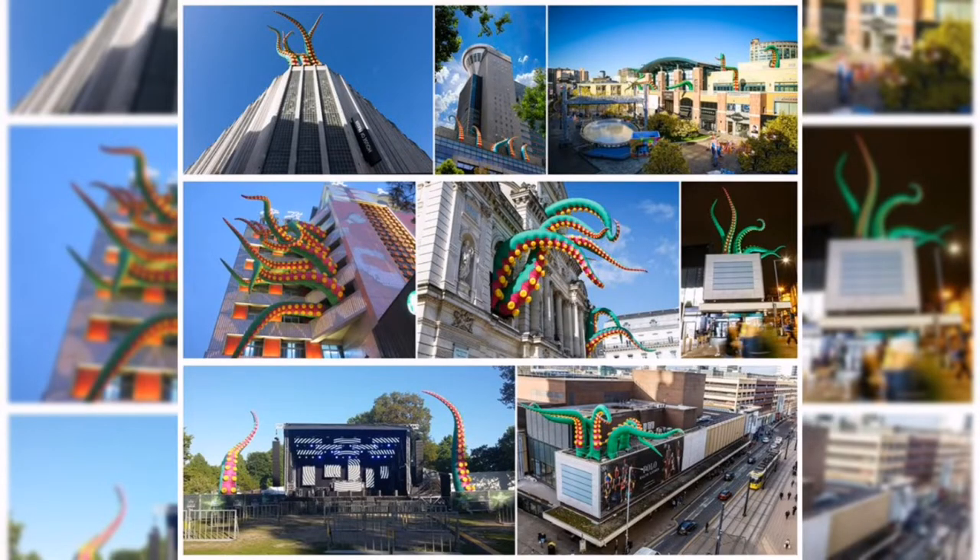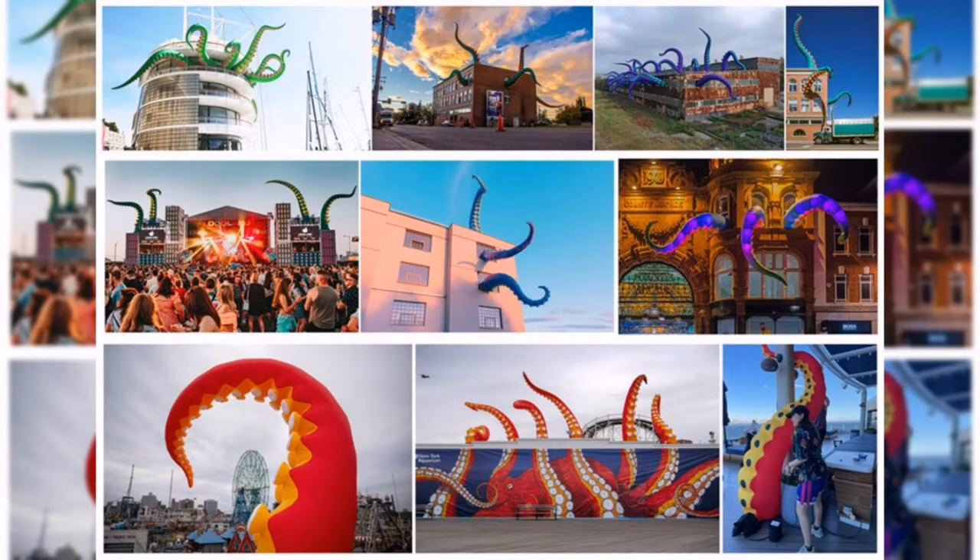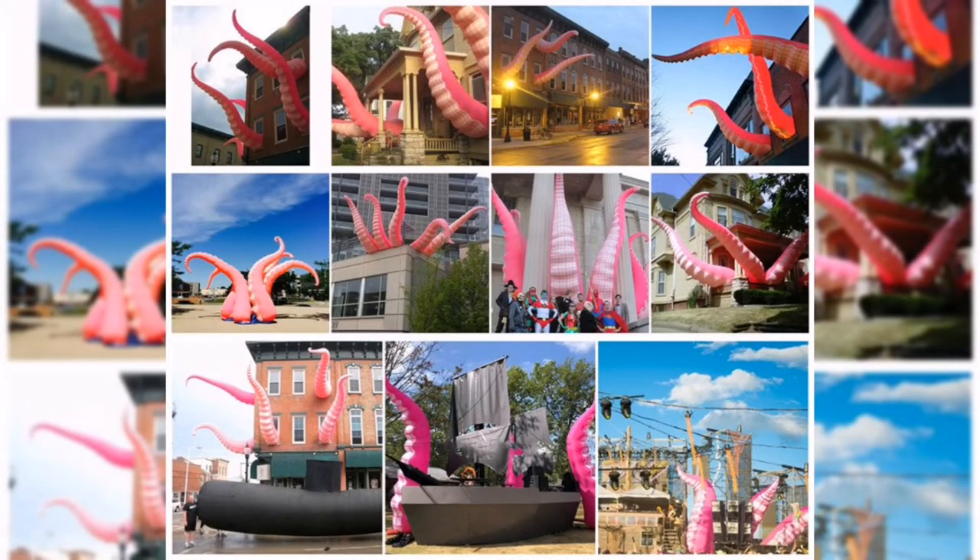We have more than 30 styles for your reference. Size and colors can be customized according to requirements.